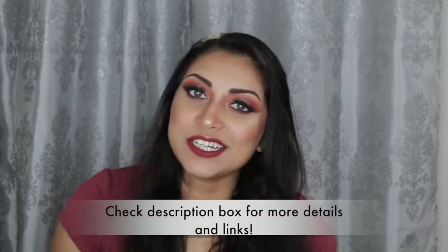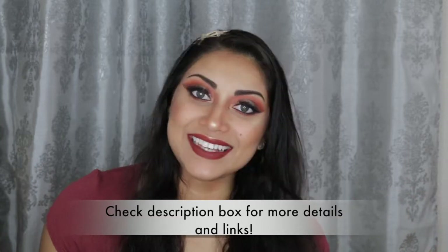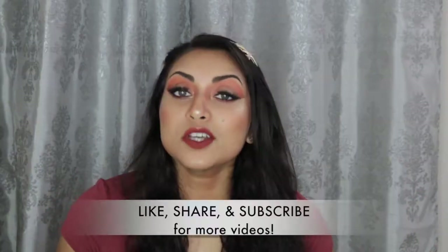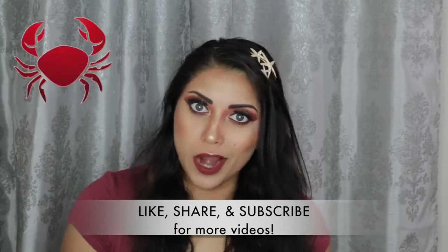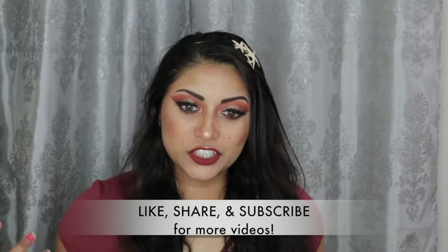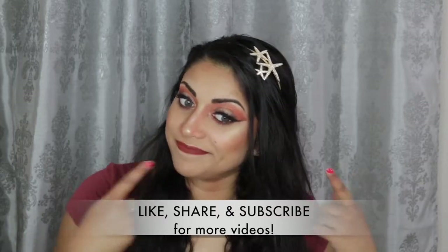Hey guys, welcome back to my channel! Today I wanted to create this look for you guys. This look was inspired by the horoscope Cancer — the sign for Cancer is the crab — so that's why I wanted a really beachy, almost sunburnt look. This look is part of my birth sign series here on my channel; I will link the other videos in this series down below so you guys can go check them out.